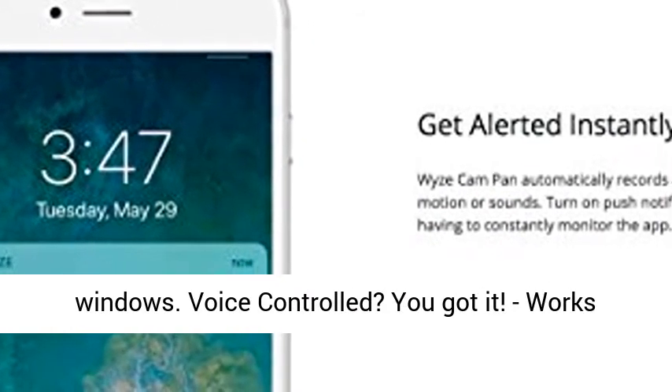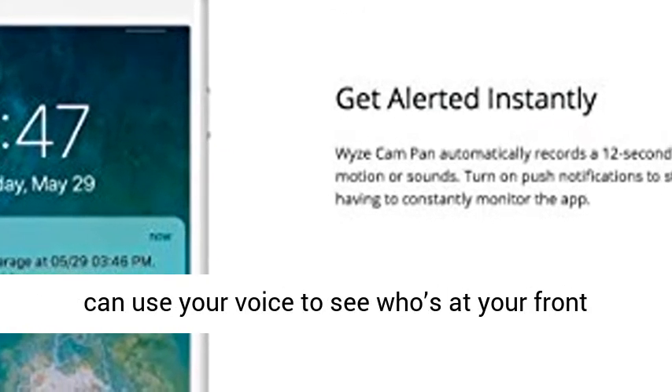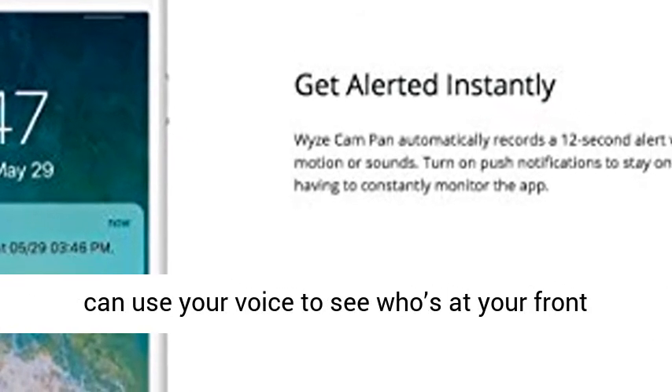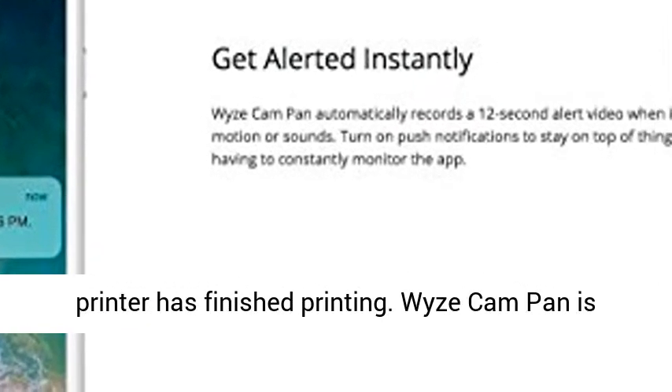Voice controlled? You got it. Works with Alexa and Google Assistant (US only), so you can use your voice to see who's at your front door, how your baby's doing, or if your 3D printer has finished printing.